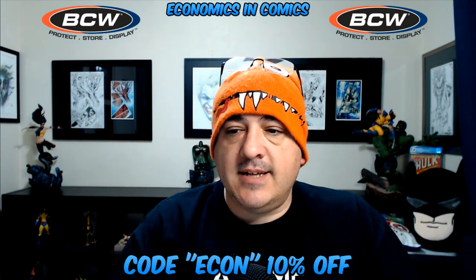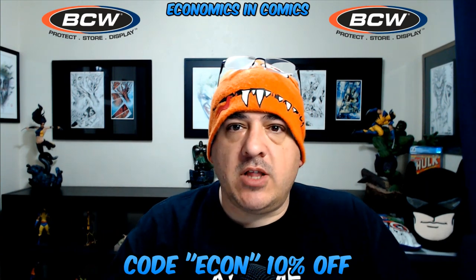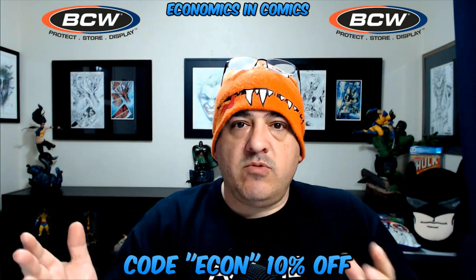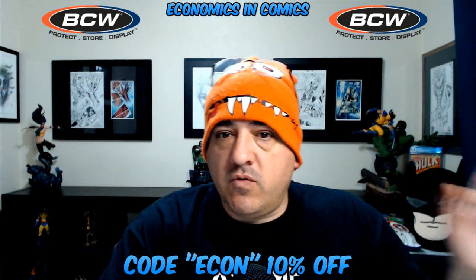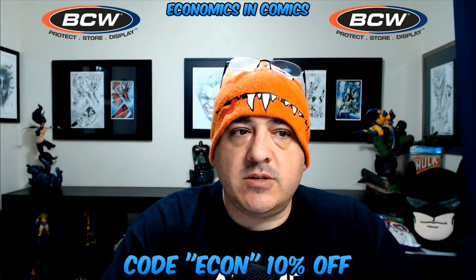There are so many different codes and people we're working with now, but this one's really special to me — I should have probably done this a lot sooner, but it's here now and it's here to stay: BCW Supplies. I'm not trying to take business away from comic book stores, but I'm trying to help you guys save money, and that's what Economics in Comics is all about. BCW is also going to be sending me products to review, so every once in a while I'll get a shipment of a box or something I can review for you guys. The 10% off code works all the time — not just one order, it's forever. Let's move right to their site now and take a look at what they offer.